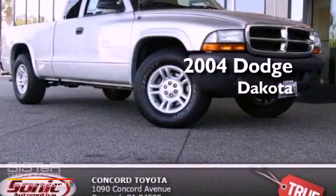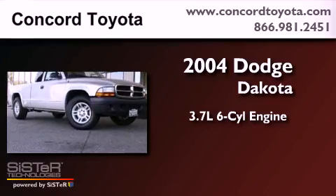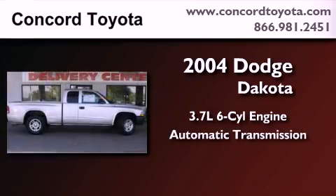This is a 2004 Dodge Dakota. It features a 3.7-liter six-cylinder engine and an automatic transmission.